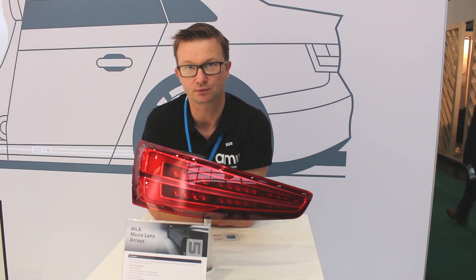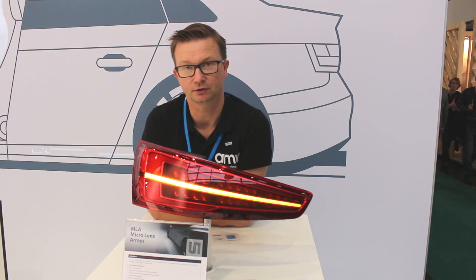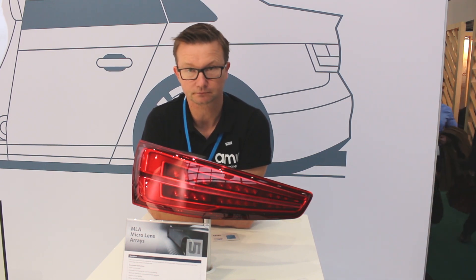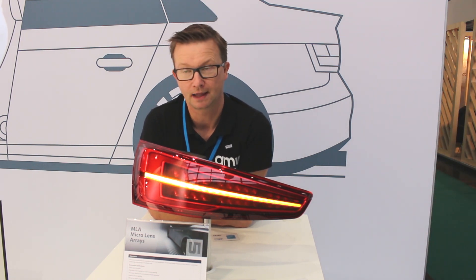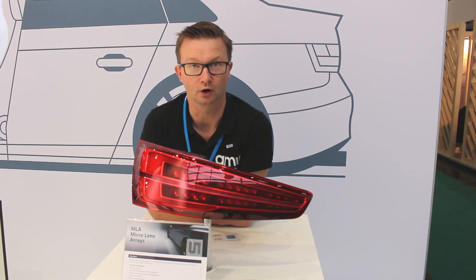Another use case is in the interior and also logo projection. It's a nice way to customize cars and it's also for the future of autonomous driving. For instance, you can see cars on the street with different colors, illuminated somehow, and this can be very nicely indicating the mode of the car.